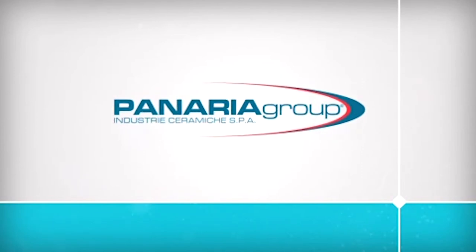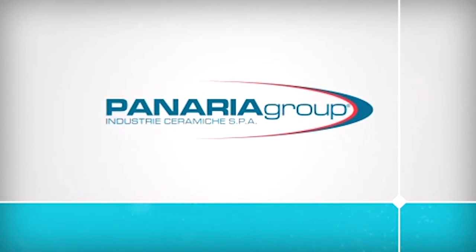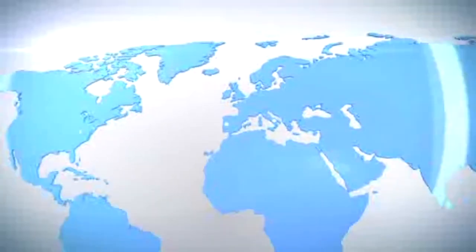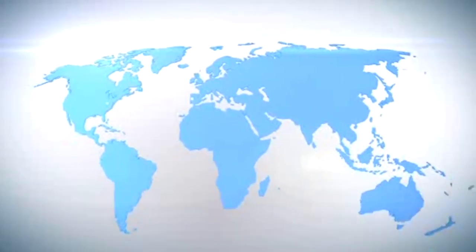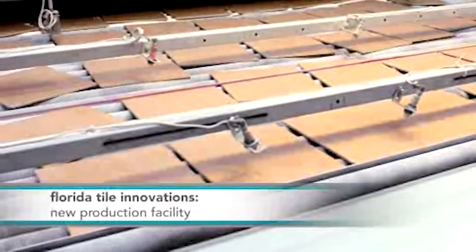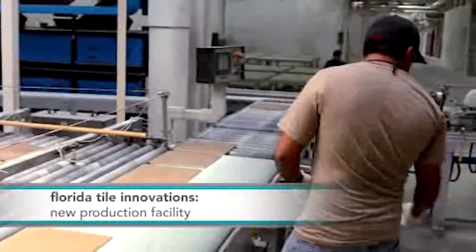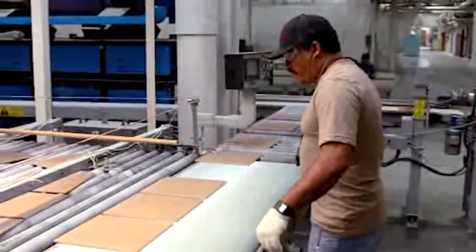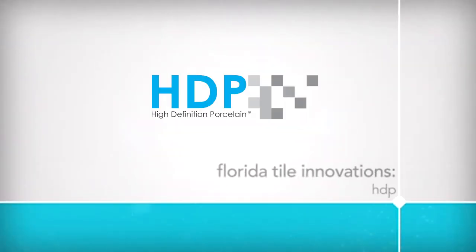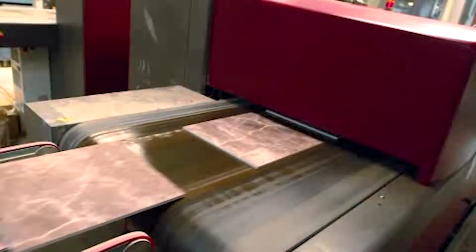Florida Tile's original pioneering spirit found a perfect partner in 2006 when the company was purchased by Panaria Group Italy. Panaria Group is one of the leading tile manufacturing groups in the world, with a strong international presence consisting of eight brands distributed in over 100 countries. As a result of this partnership and after millions of dollars in investments, Florida Tile marked another first in September of 2007 — the first tile came off of an ultra-modern porcelain production line in Kentucky, utilizing the most advanced technology in the industry. Today, Florida Tile is adding HDP, High Definition Porcelain, to its long list of firsts.